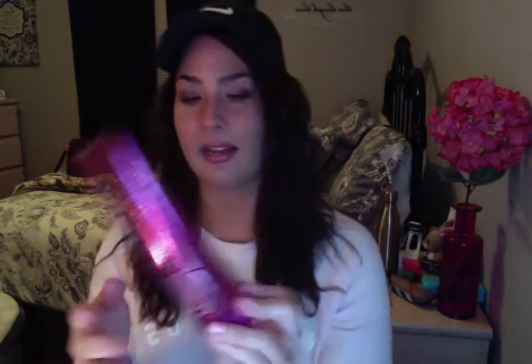Now I'll go on to my favorite lotion right now. It's from Bath & Body Works and it's the Pink Confetti. How adorable is this packaging? It's so cute and it smells amazing. I love it. Definitely try this out, and I do like the body creams more than the lotions — I feel like they're a little bit heavier but not as oily. So definitely try that if you think the other ones are oily.